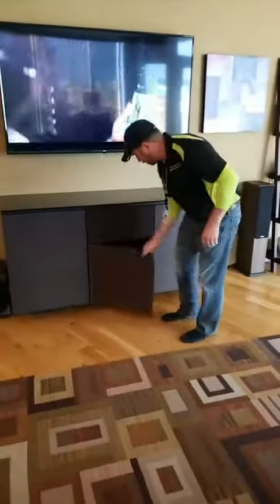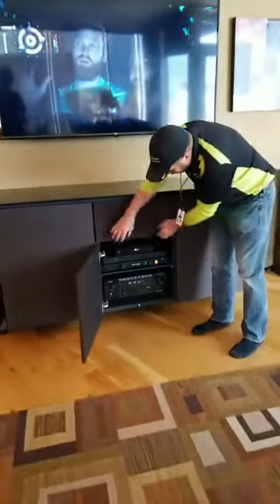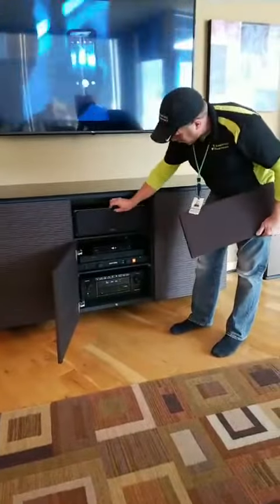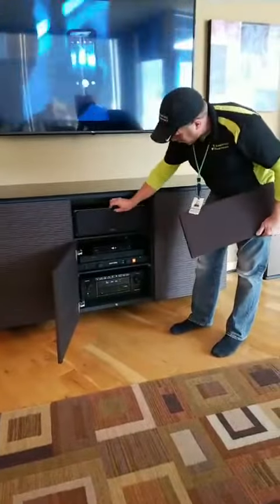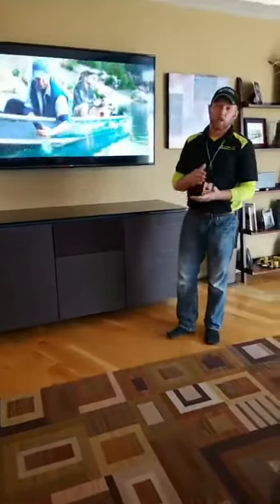In the center cabinet here we have a Denon audio/video receiver, a Blu-ray player, cable box, and a Monitor Audio center channel to give them a pretty good sound experience. So we've got a 3.1 sound system set up — they want to use it to entertain and watch games.